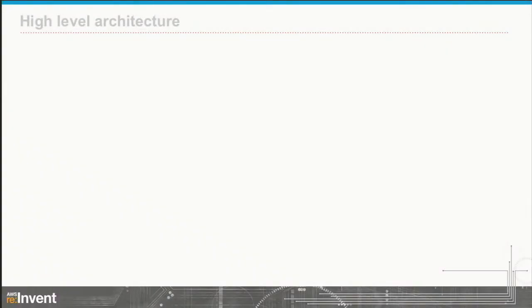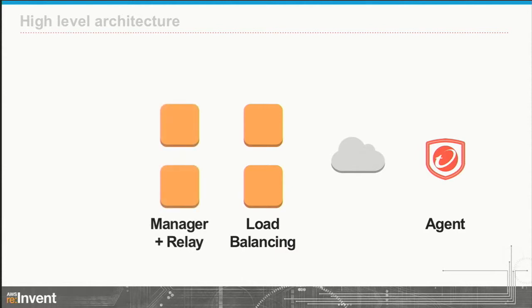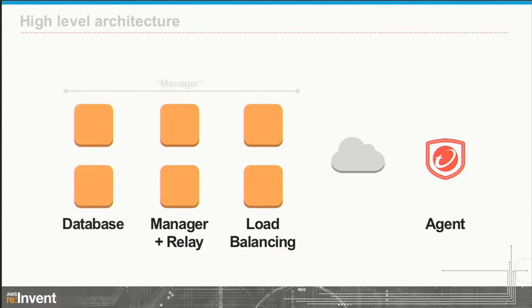Everything else had to come from the design. From a high-level architecture perspective, deep security starts with an agent sitting in EC2 applying security controls to that operating system and instance. It comes through some communication method and hits a load balancing layer, then talks to our manager and relay — that's what customers actually log into, the GUI and web console. There's a database backing all that up. We consider that the manager piece — those three sets of boxes, our 'red box' from the initial slide. We also support communications both ways: the agent can call in, and the manager can call back out.